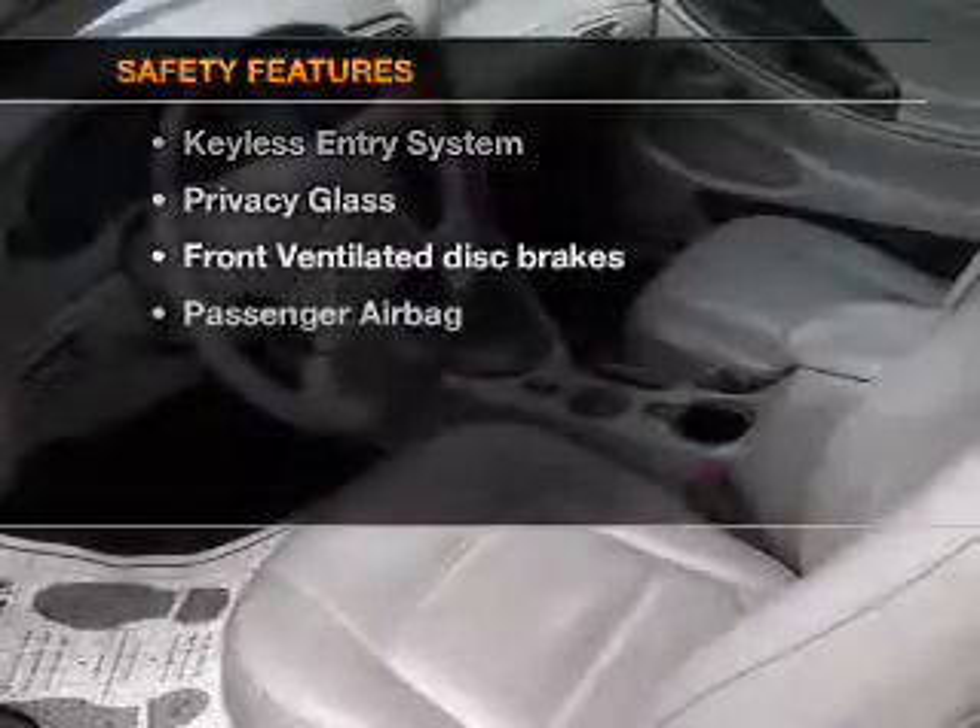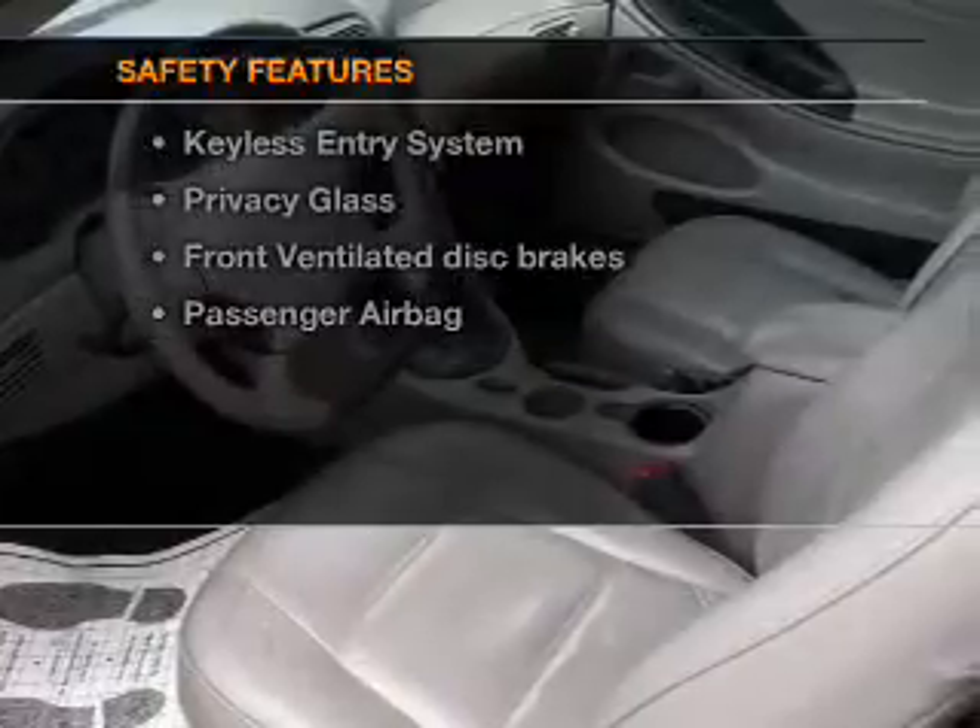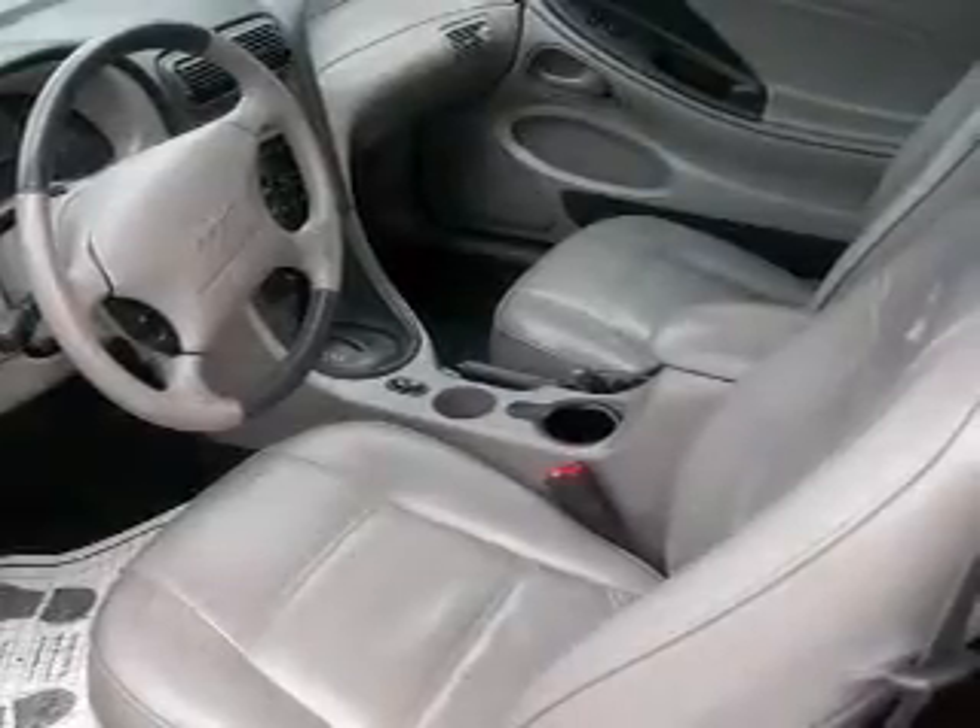If safety is a high priority, rest assured knowing that these top safety components are included. Front ventilated disc brakes, passenger airbag, independent suspension. Call today to schedule a test drive.